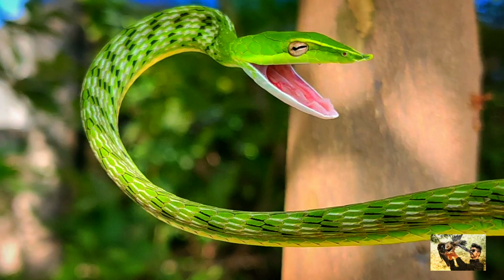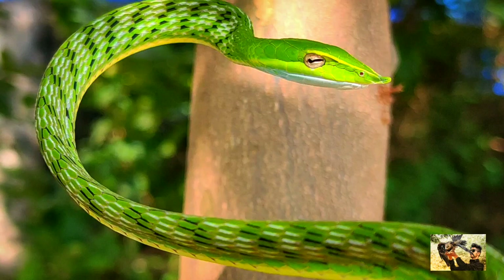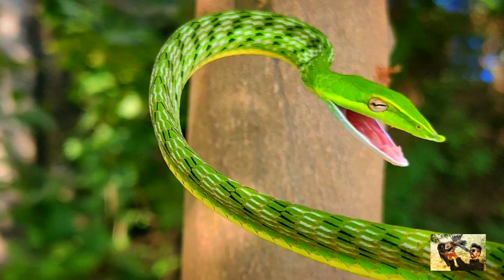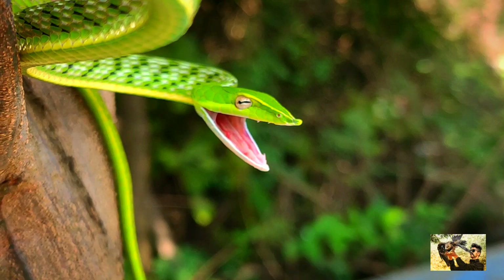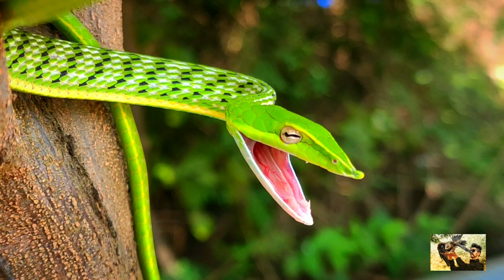Particularly near streams, they are also often found near human territory due to low forest cover. Common vine snakes are solitary creatures that are active during the day and night. They sleep hidden among the foliage or sometimes in a cavity, which provides shelter from predators.